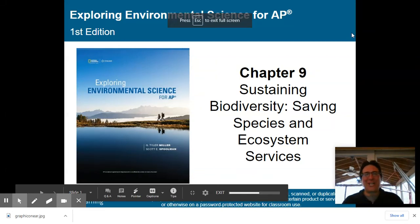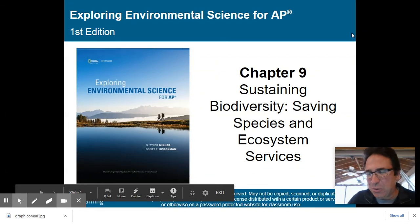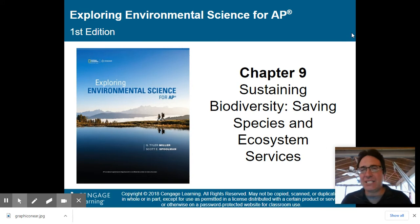Hey there, AP Environmental Science class. We're moving on now to Chapter 9, Sustaining Biodiversity, Saving Species and Ecosystem Services.